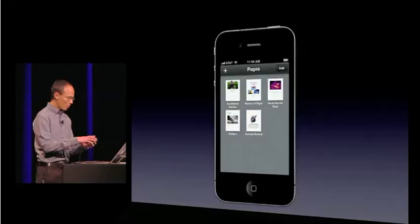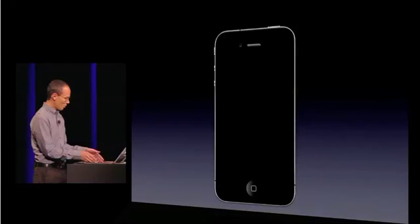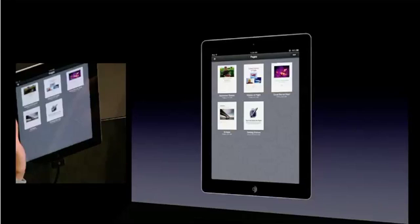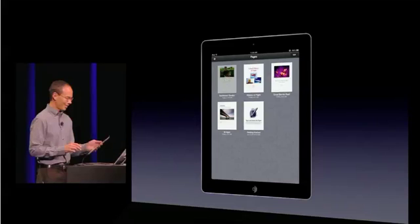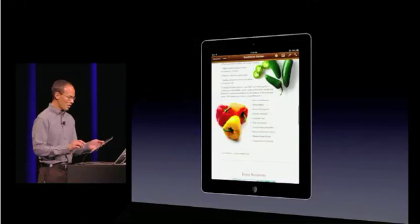And in the background, iCloud is grabbing all those changes and then immediately pushing them back down to my iPad. So when I get home, pick up the iPad, fire up Pages. You can see in the upper left, my document thumbnail's already been updated. And there are all my edits, absolutely no effort on my part. And that is how iWork works with iCloud.